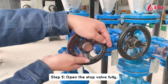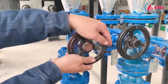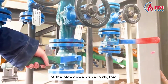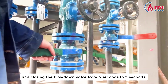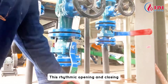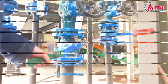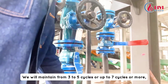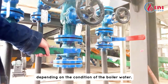Step 5: open the stop valve fully. Step 6: perform rapid opening and closing of the blowdown valve in rhythm. Maintain each cycle of opening and closing the blowdown valve from 3 to 5 seconds. This rhythmic opening and closing will help break up and remove the sediment. Maintain from 3 to 5 cycles, or up to 7 cycles or more, depending on the condition of the boiler water.